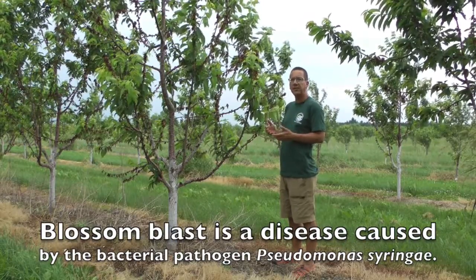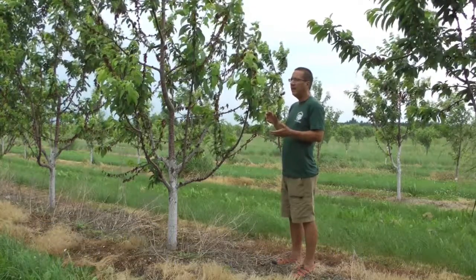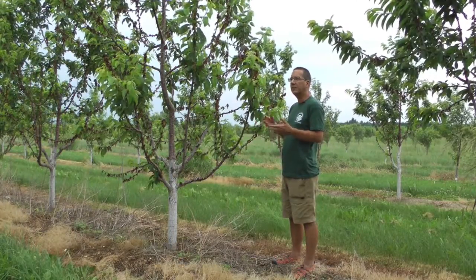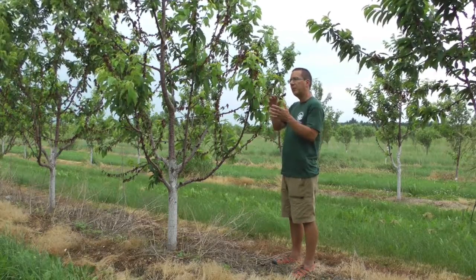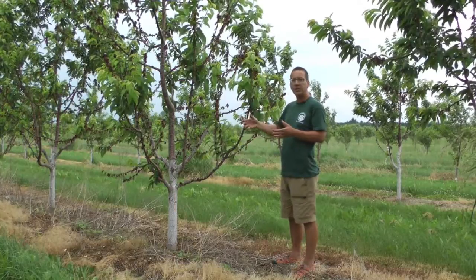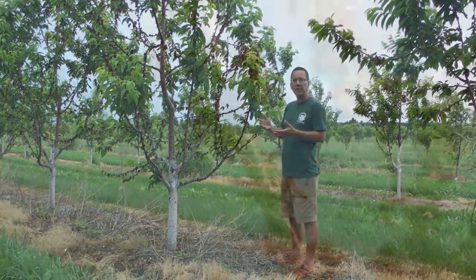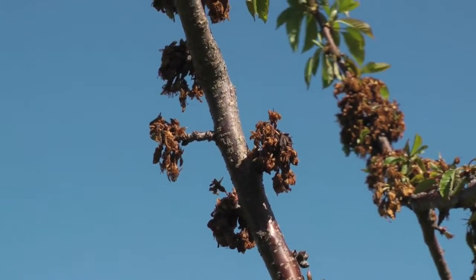It's a symptom of bacterial canker disease, and this disease is brought on by extensive bacterial colonization of the flowers, followed by frost events. We had a very early spring this year, extremely early. This was followed by several normal frost events, but because the trees were so far advanced in their development, there was tremendous amounts of susceptible tissue out there, and a Pseudomonas-induced blossom blast followed.